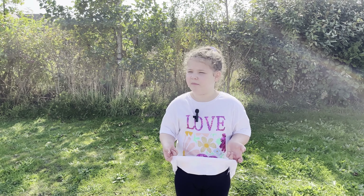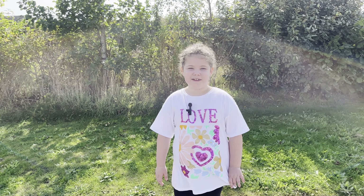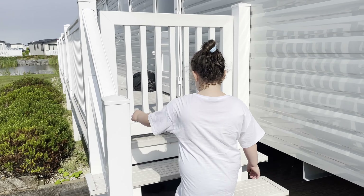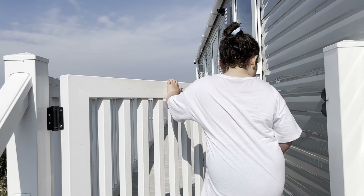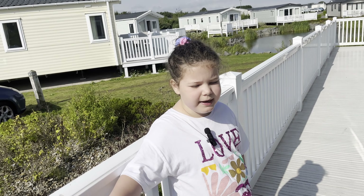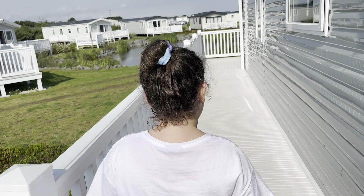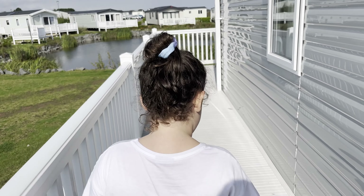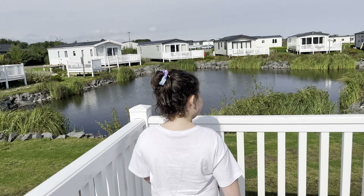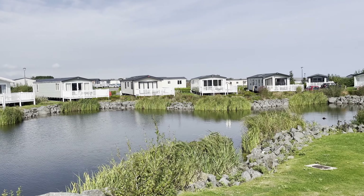Today we're in Primrose Valley and we're going to go in the caravan now to go and see how it's like. Come with me. Now I'm going to show you the lake view — it's not too bad, I pretty like it. So this is the lake view. It's not too bad. There's two ducks out — well, actually three. Not too bad view.